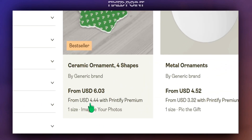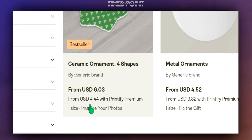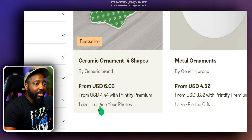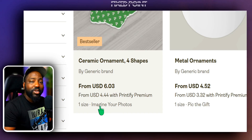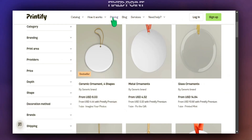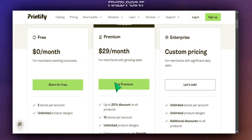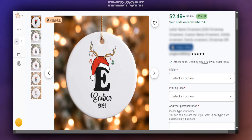In today's video we're going to focus on selling these ceramic ornaments. The price for this product starts off at six dollars and three cents, but if you're utilizing Printify Premium you get a little bit of a discount. If you're at that stage in your business where you want to get these things at a discount, I'll leave all of that information down in my description box below — you can get started for free, but check out that discount code link as well.